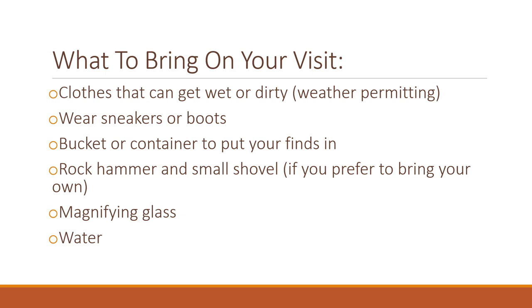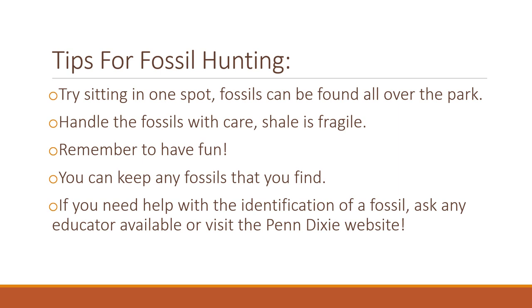Some good tips for fossil hunting: try sitting at one spot for a while, as fossils can be found all over the park. Handle your fossils with care — shell is fragile and can break very easily. Remember to have fun while collecting. You can keep all the fossils that you find during your visit. Identification can be tough; however, you can ask any park educator or visit the website.